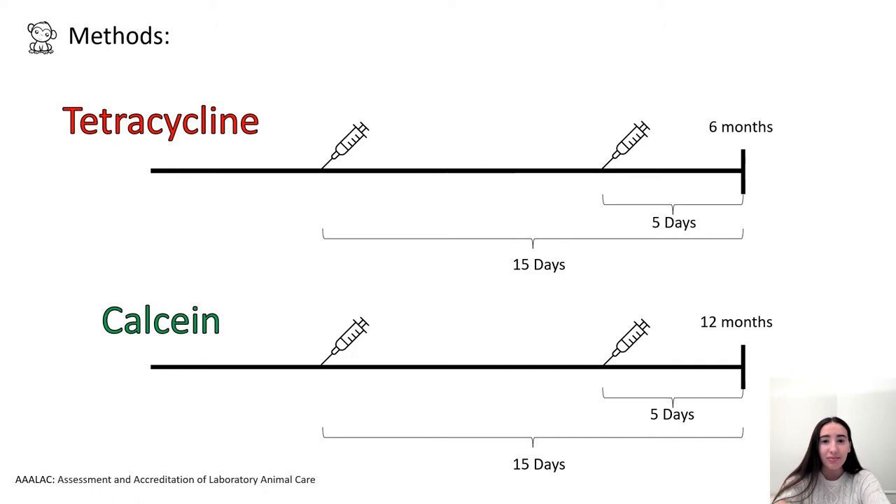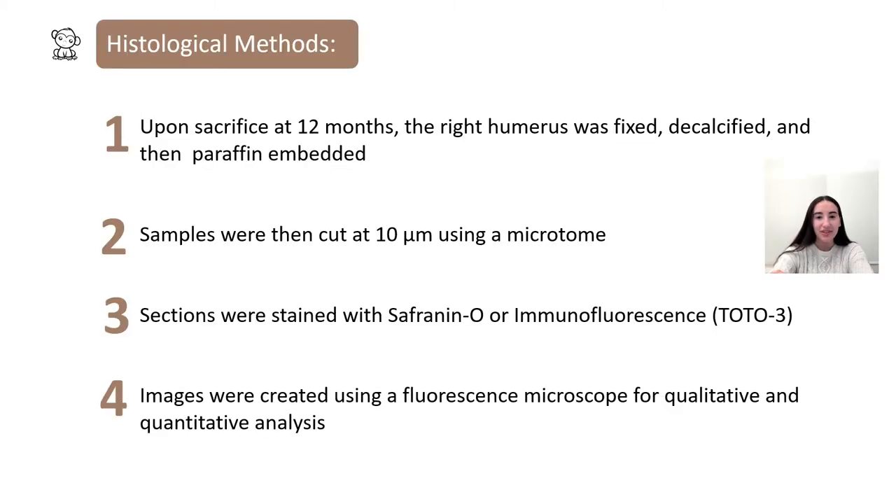All initial animal procedures were performed in an assessment and accreditation of laboratory animal care facility. Once sacrificed, I received the humeri in neutral buffer solution, next decalcified them in EDTA, then embedded them in paraffin. I cut the samples using a microtome, then stained them using Safranin-O or immunofluorescence. Images were created using a fluorescence microscope for qualitative and quantitative analysis using ImageJ.